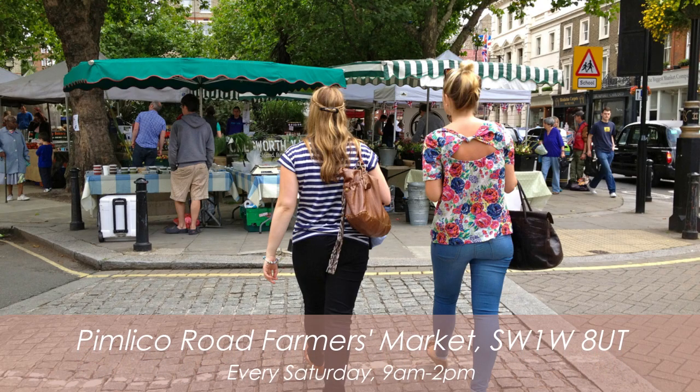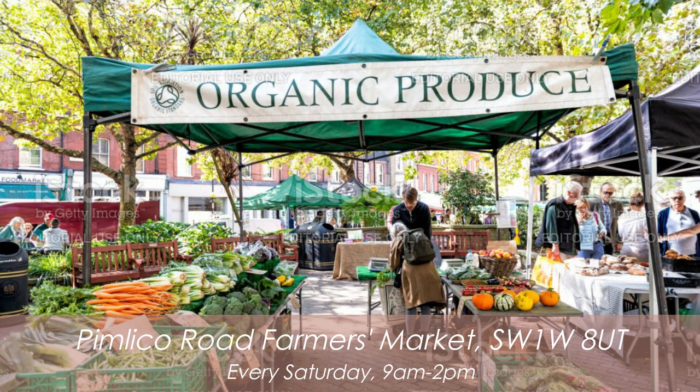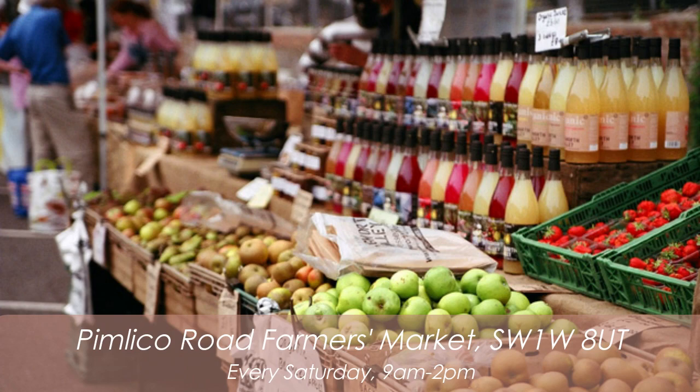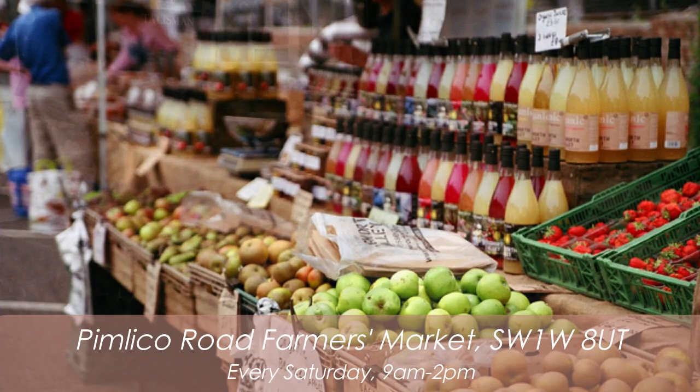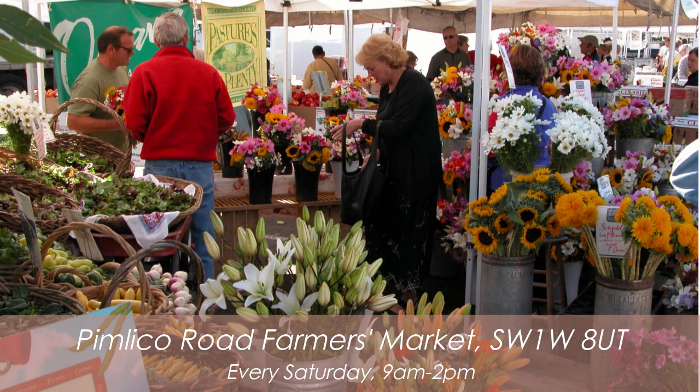You've also got Pimlico Road Farmers Market, which is a weekly market open every Saturday from 9am to 2pm, offering a great range of independent sellers — from fresh pasta, free-range eggs, meat, and poultry to seasonal game, fish, and shellfish, artisan bread and cheeses, and seasonal specials.